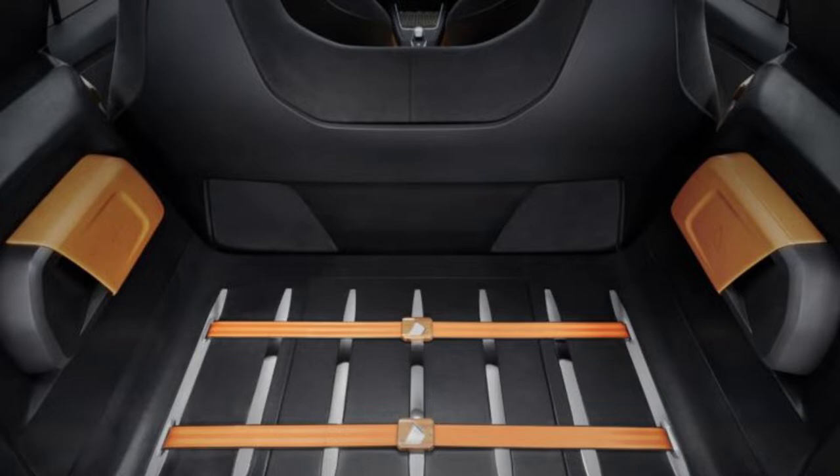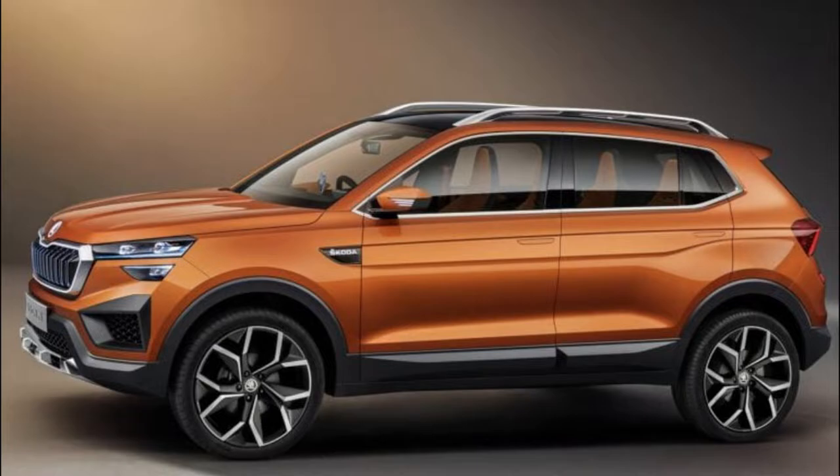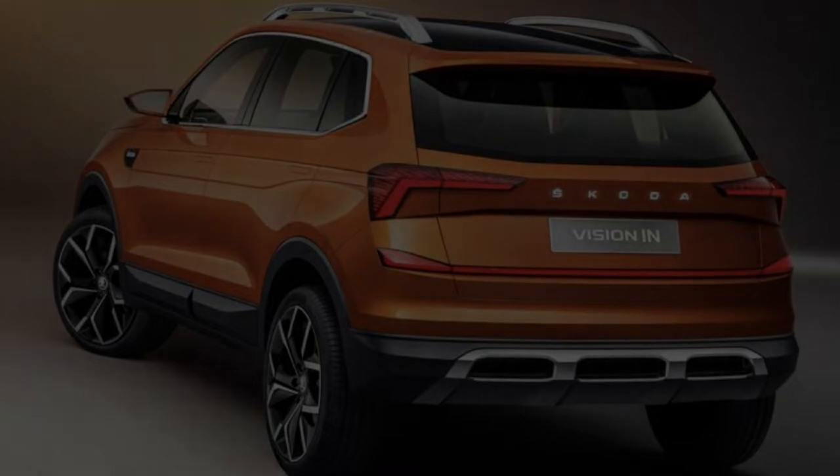The Vision IN is going to take on the established compact SUV kings, the Kia Seltos and the Hyundai Creta. Expect it to be well-priced and completely filled to the brim with technology and features.